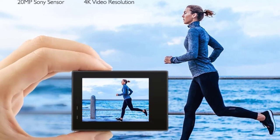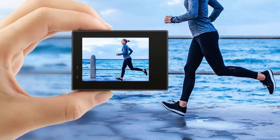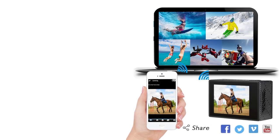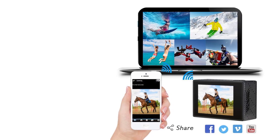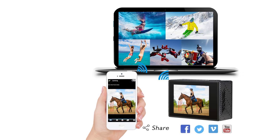A 2-inch IPS LCD screen makes it easy to preview composed photos and videos, and there's also a smaller display on the front that can show important information such as battery level and recording time. The Akaso Brave 4 comes with a transparent case that makes it waterproof up to 30 meters (100 feet), and there's even a dedicated diving mode for filming all your underwater adventures.